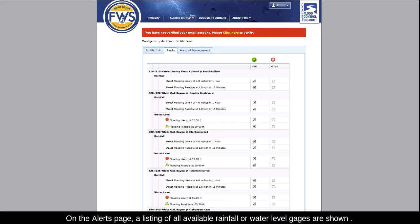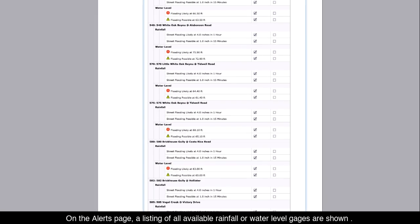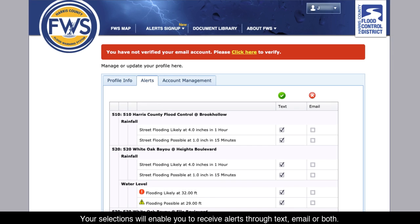On the Alerts page, a listing of all available rainfall or water level gauges are shown. Select the gauges that are important to you. Your selections will enable you to receive alerts through text, email, or both. In addition, if you have not verified your email account, you will have a chance to do so by clicking Click Here in the red bar at the top of the page.